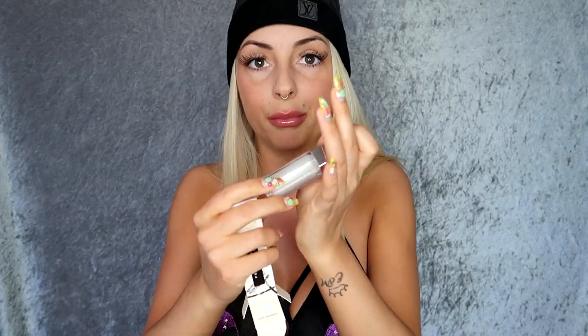By the way I'm Canadian, so these prices are in Canadian dollars. This is the one I got — it's called Diamond Milk. I love that name and it's so beautiful. I could wear this on its own or over lipstick. It smells like Lip Smackers to me — reminds me of my childhood.